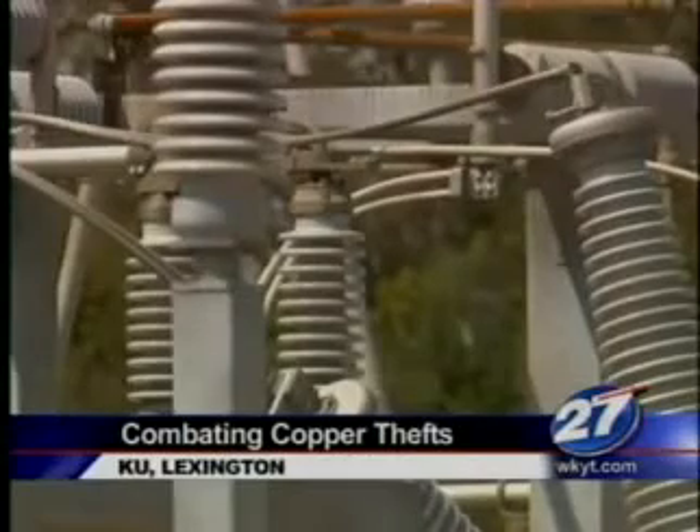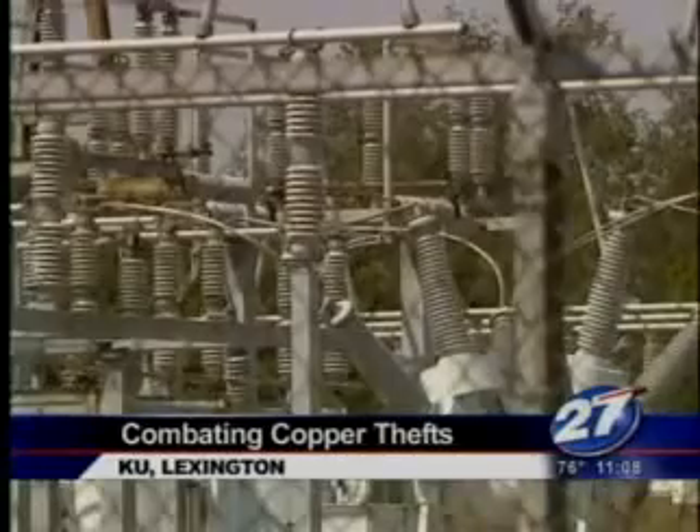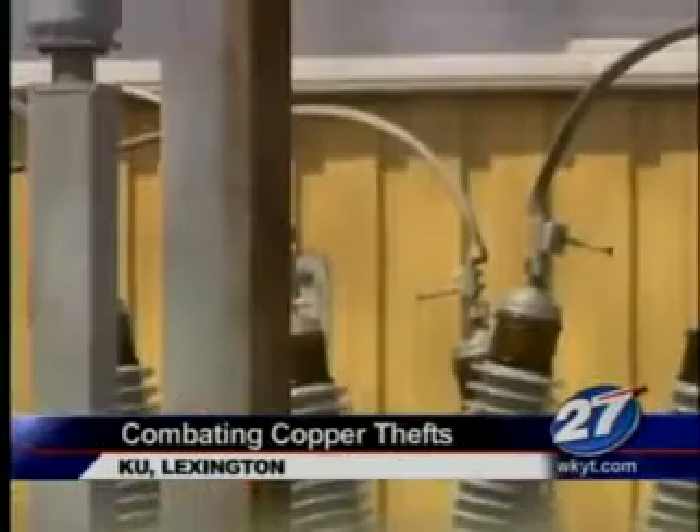The growing problem of copper thefts has a power company fighting back. Kentucky Utilities has had more than 28 reports of stolen copper so far this year alone. The company will now use new technology to trace and recover stolen copper.